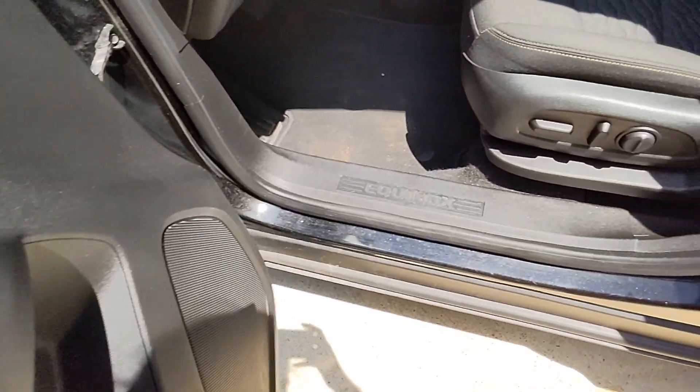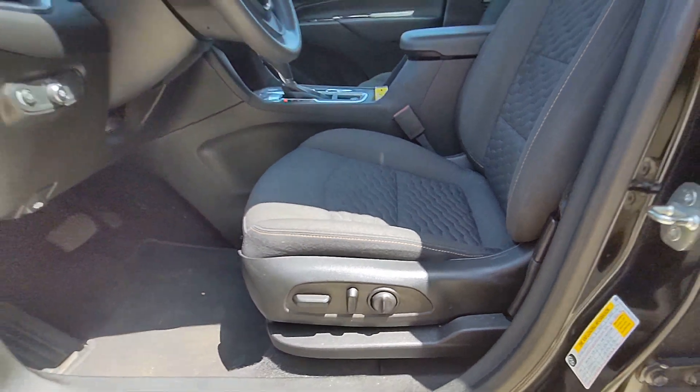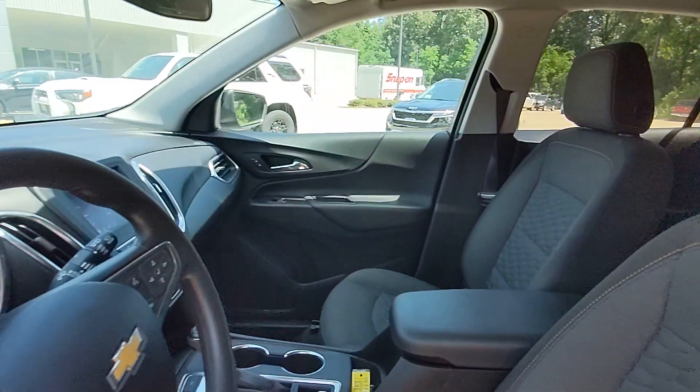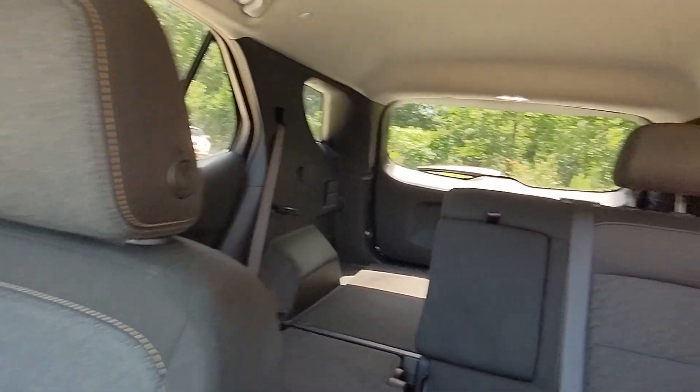These are just some of the great options this vehicle comes with: pre-collision system, lane departure warning, keyless entry, all-wheel drive, backup camera, four-cylinder engine, lane keeping assist, heated mirrors, satellite radio, and keyless start.